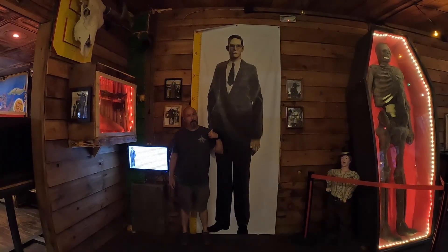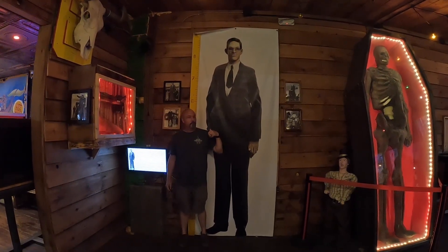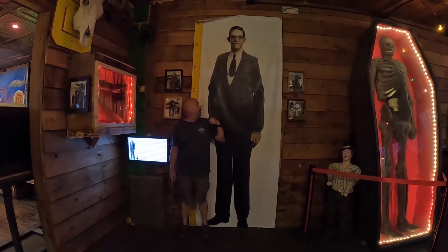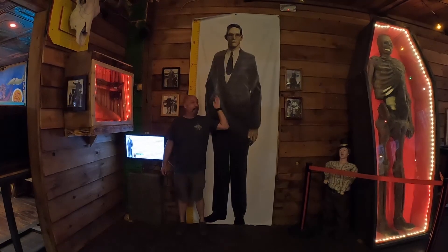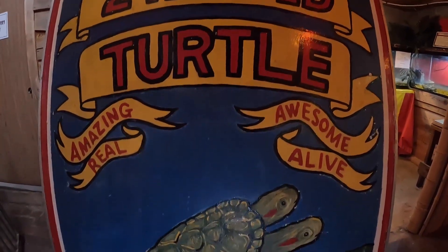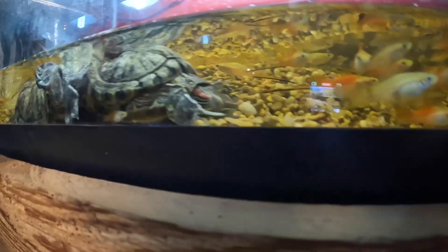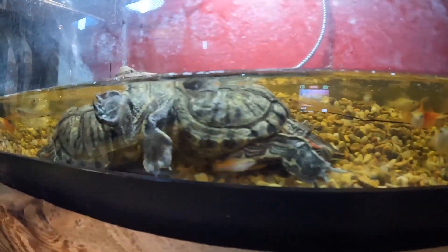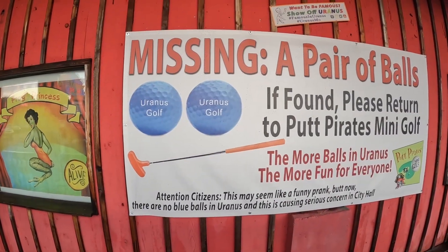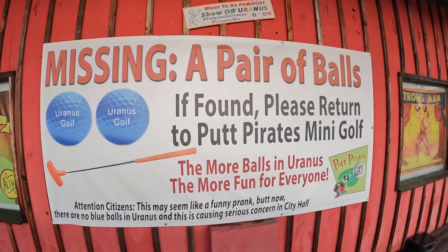I'm not sure if this guy was actually almost nine feet tall or not, but this is a picture of the tallest man in the world according to the Guinness Book of World Records. Apparently Uranus is missing some balls — if you find them, please return to the Putt-Putt Pirates mini golf course.